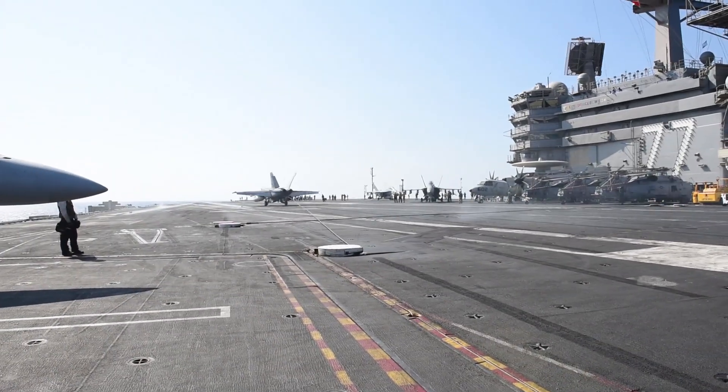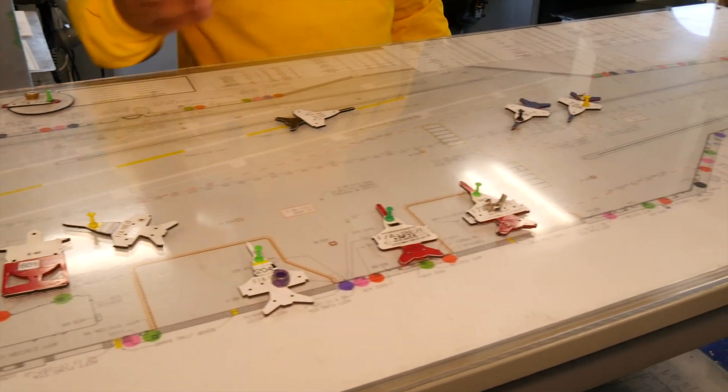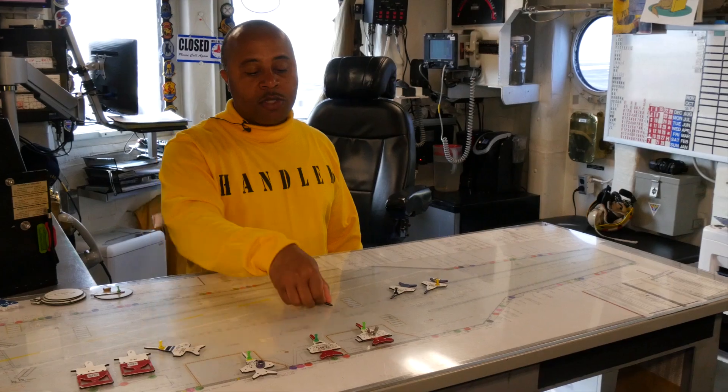Our aircraft comes in for landing to catch the wire and runs out — sometimes stopping right around here. He raises his tail hook up and I start taxiing him out to the turnout area.